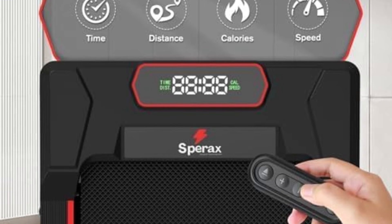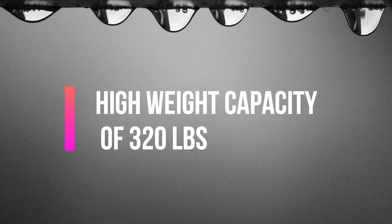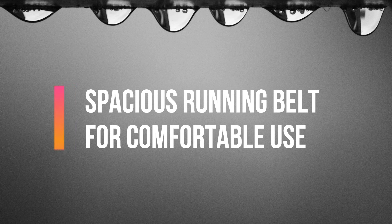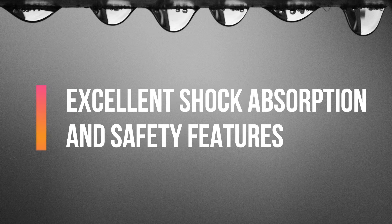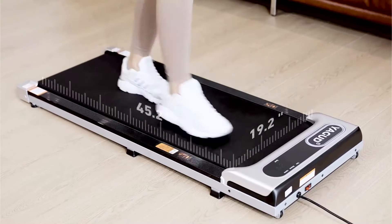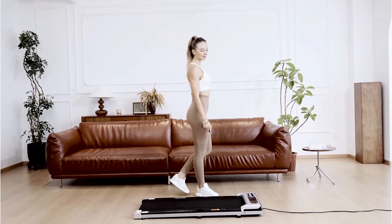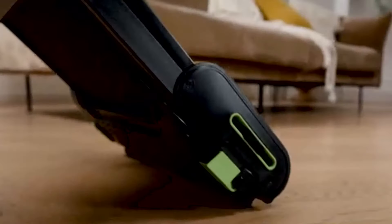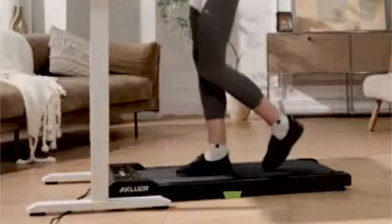Key features include: a powerful 2.5 horsepower ultra-quiet motor, high weight capacity of 320 pounds, spacious running belt for comfortable use, LED display and remote control, and excellent shock absorption and safety features. That's our top five picks for the best silent walking pads — each offering a unique combination of features to enhance your home workout experience. Remember to check the description box for links to these products, and let us know which one caught your eye in the comments below.